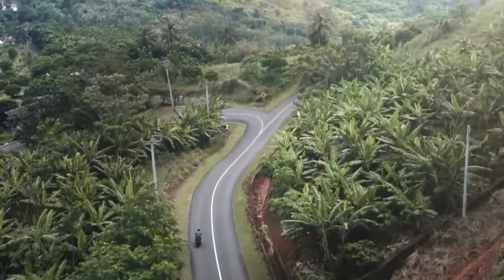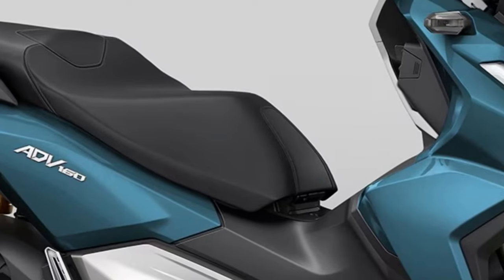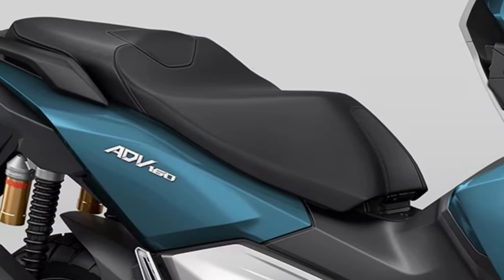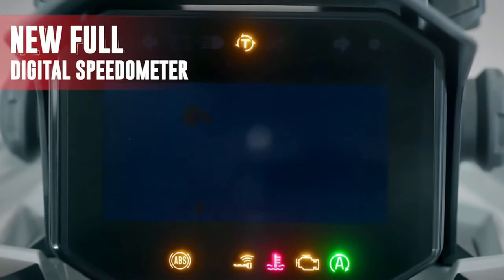The ADV-160 boasts rugged adventure styling cues, including a tall windscreen, aggressive front fairing, and dual-purpose tires. It exudes a robust appearance suitable for both city streets and light off-road trails.